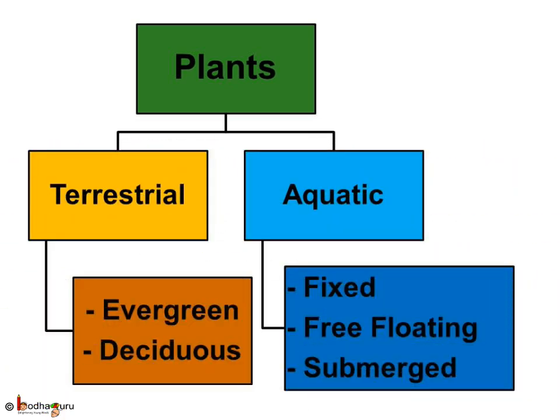According to their habitat, we can divide plants into two groups: terrestrial or land plants, and aquatic or water plants. Terrestrial plants are either evergreen or deciduous. Aquatic plants can be divided into three groups: one, fixed water plants; two, free floating plants; and three, submerged or underwater plants.